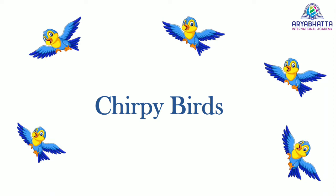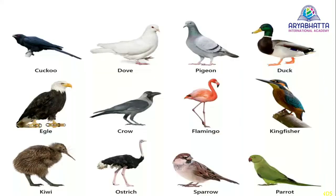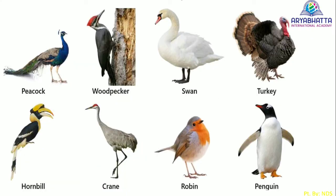Chirpy birds. Birds are the most beautiful animals in nature. We see different types of birds in our surrounding. They are of different colors and sizes.